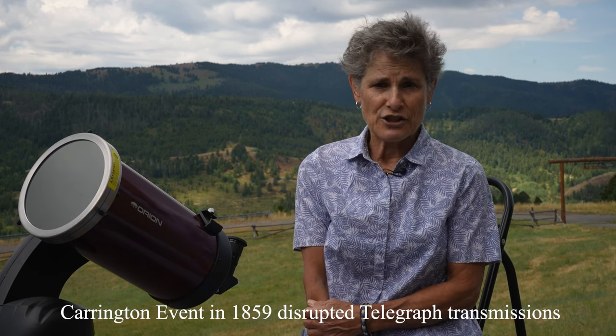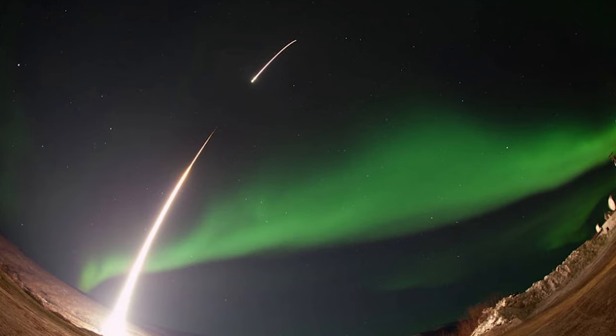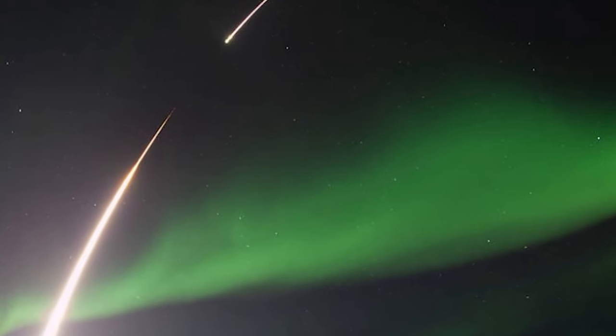The strongest geomagnetic storm on record is the Carrington Event, named for British astronomer Richard Carrington who observed it in 1859. The solar flare that triggered it sent telegraph systems worldwide haywire — it sparked discharges that shocked telegraph operators and set their telegraph paper on fire. Just before dawn the next day, skies all over Earth erupted in red, green, and purple auroras, the result of energy and particles from the sun interacting with Earth's atmosphere.